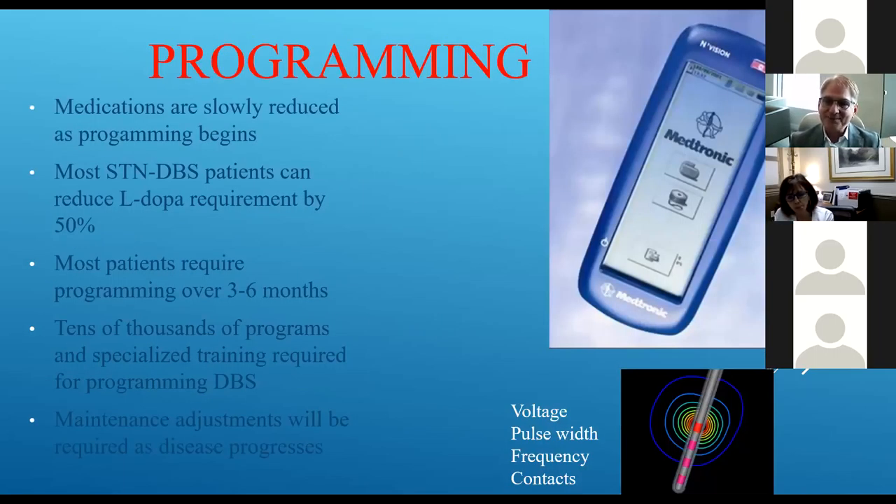Programming is really the key to it. Getting a stimulator is like making the choice to buy a guitar — you can get it, but unless you know how to play it, it doesn't do you much good. Programming typically takes between three and six months to find just the right settings. The brain is really smart — when we try to change what it's doing, it will adapt. As we set electrical settings, you'll get some improvement, but then the brain will work around it a little. We need to work it back up until the brain adjusts to what we're doing with the electricity, and then it stays in a steady state.